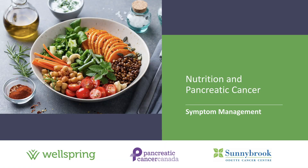Welcome back to the fourth in the series of informational videos about nutrition and pancreatic cancer, brought to you by Wellspring in partnership with Pancreatic Cancer Canada. My name is Rachel Reed, a clinical dietitian specializing in cancer care at the Odette Cancer Centre in Toronto. This video focuses on symptom management, the last in a series also covering pancreatic enzymes, diabetes, and pre-surgery nutrition.